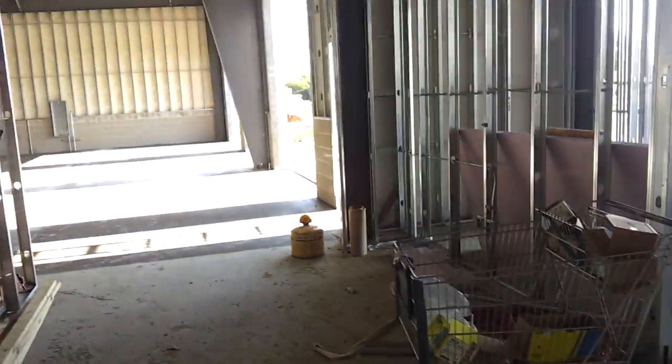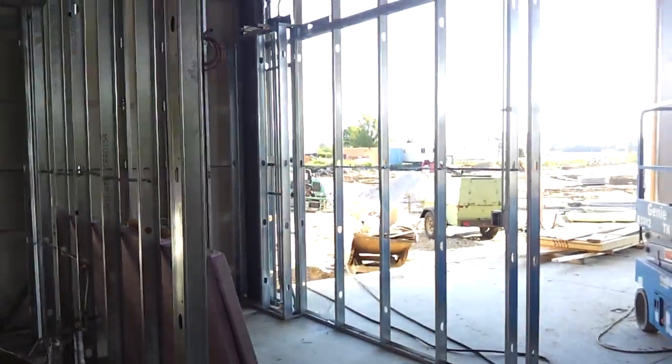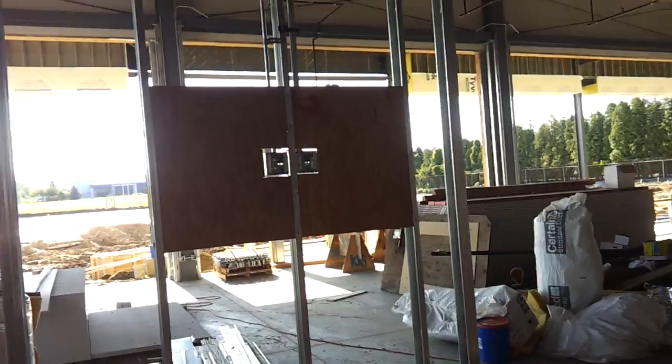Bathroom starting to get framed out. Lot of drywall up now. Another bathroom. Customer waiting area. Jay Cheek's office. A little playroom there. Flat screen TV is going to go up right there.